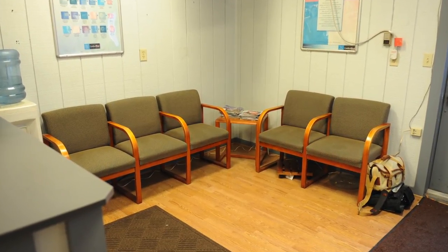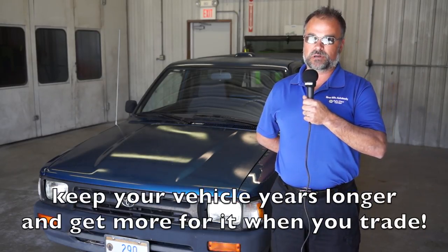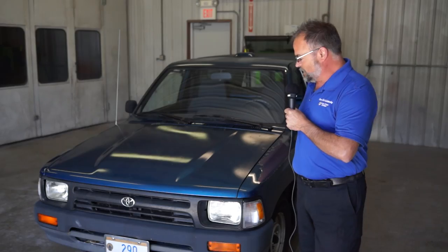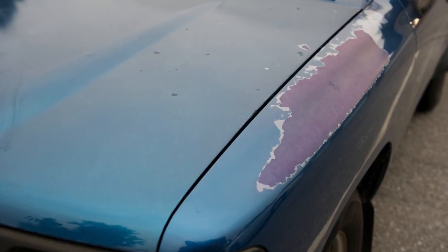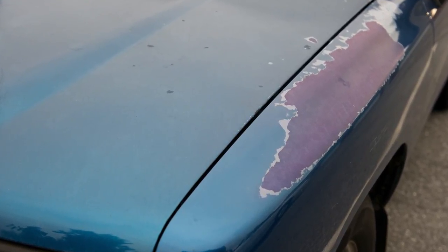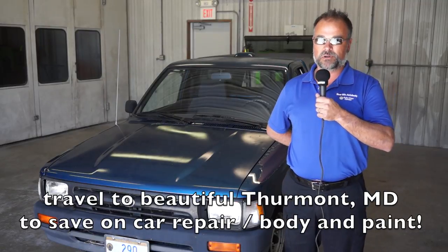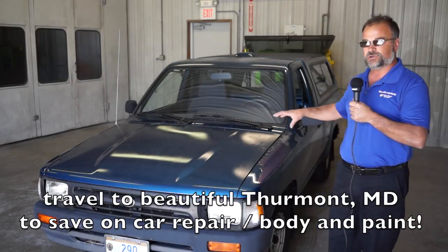We're going to go over the Toyota here to my right and walk you through a process that a lot of customers are asking about — refurbishing their existing vehicles or an older vehicle. This vehicle has a delaminating paint clear coat, and rather than a full-blown all-out all-over paint job, we're going to do a partial repair on some areas of this vehicle.